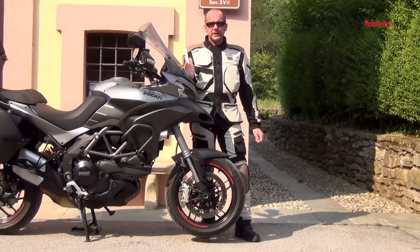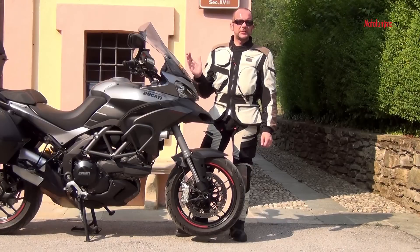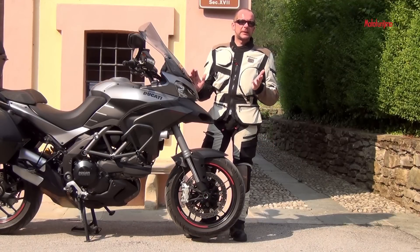Nel 2007 gli ingegneri di Borgo Panigale avevano il sogno di realizzare una moto adatta un po' a tutte le esigenze dei motociclisti. Nel 2010 questo sogno diventa realtà, con la nascita della prima Multistrada 1200.